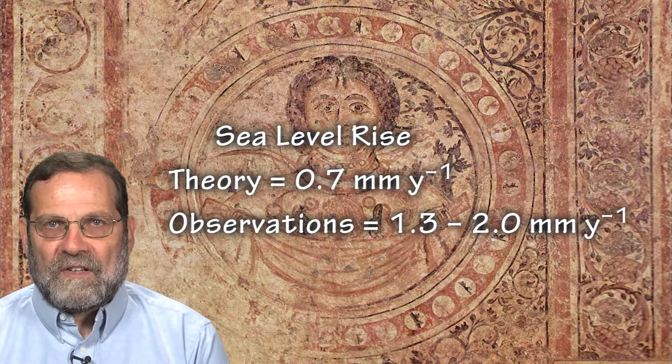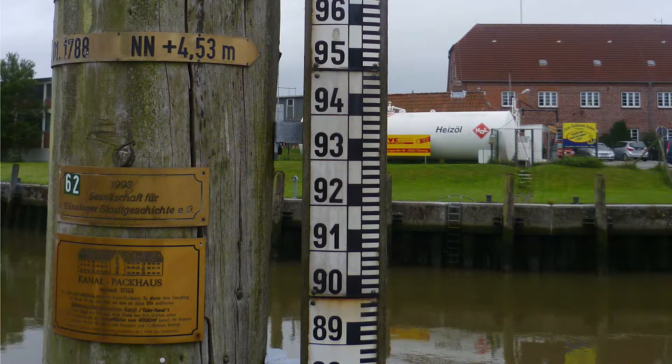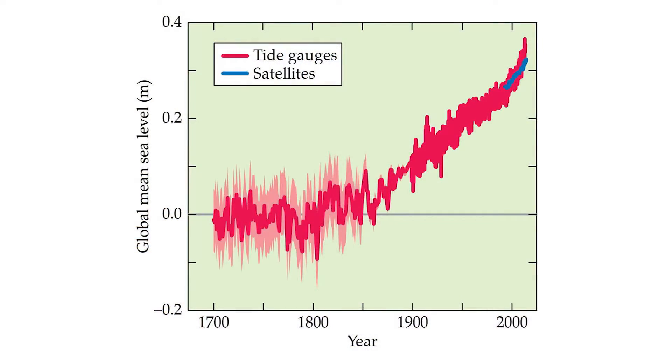Two independent approaches, however, indicate that sea levels are rising at twice this rate. One approach involves tide gauges. These instruments are usually located on piers and monitor the height of the sea relative to a nearby geological marker. Data from tide gauges are available worldwide since 1870 and show an average sea level rise of 1.7 millimeters per year over the last century and 3 millimeters per year over the last decade.